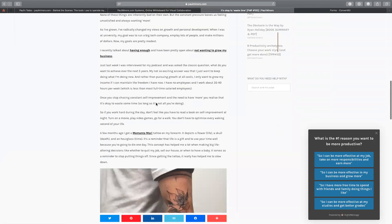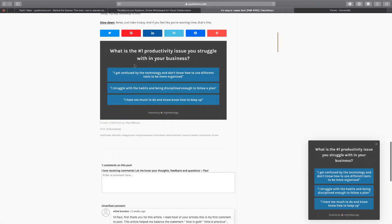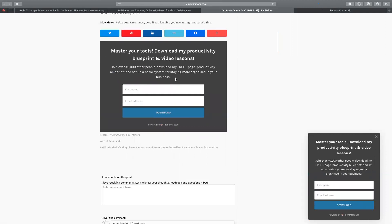A good example is right here — this is an article about productivity, so I can ask people: 'What is the number one reason you want to be more productive?' I can say 'I want to be more effective in my business and grow more,' and then I get a follow-up question. Because they ticked that previous answer, this question now says 'why do you want to be more productive in your business?' — it feels more personal. If I say 'I get confused by technology,' it then says 'Master your tools and download my blueprint to set up a basic system to be more organized in your business.'